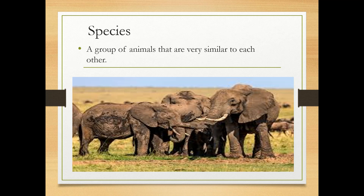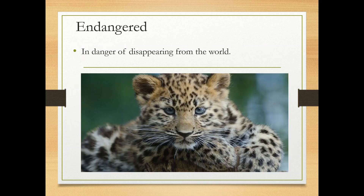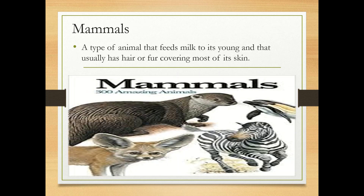Extinct means died out or no longer exists. Species is a group of animals that are very similar to each other. Survive means to continue to live or exist despite a dangerous event or time. Endangered means in danger of disappearing from the world. Mammals is a type of animal that feeds milk to its young and usually has hair or fur covering most of its skin.